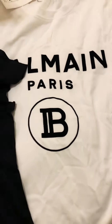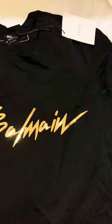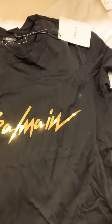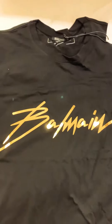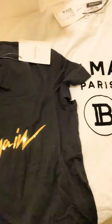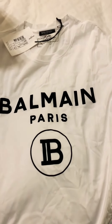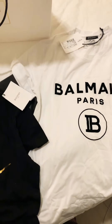This is the new fall collection introduced by Balma — it's pretty famous and one of my favorites. It features a gold Balma font on the black one. I'll post a review afterwards on how the fabric holds up after a couple of washes. Cheers!